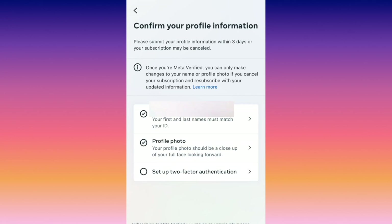Now, once you get verified and get that check mark, you cannot change your name or your profile photo until you cancel your subscription. Keep that in mind — update them now. The third and final thing you must do on this page is to set up two-factor authentication. This is for your own safety so that no one hacks into your account.